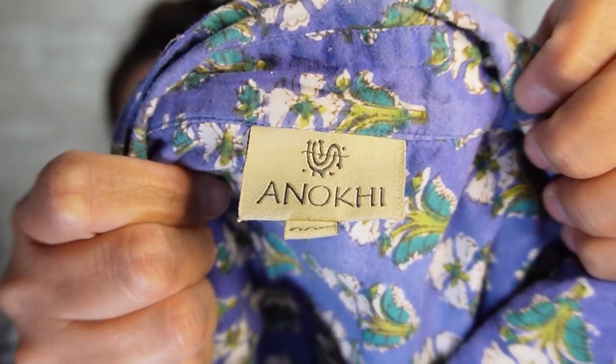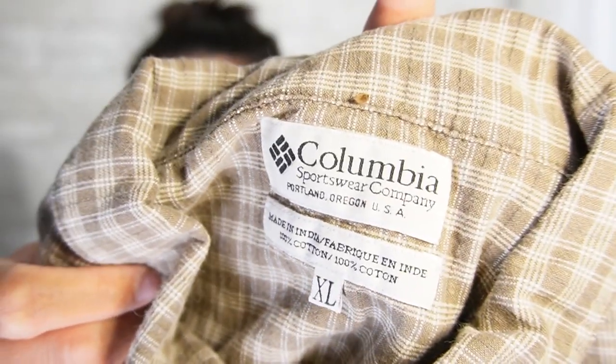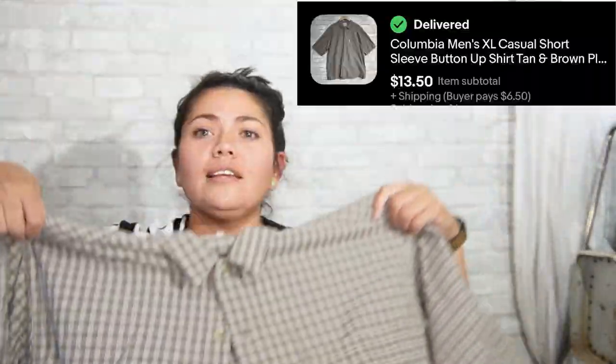This next one was kind of an accidental purchase — I was going really fast, I saw this label and thought it looked unique, then forgot to look it up. The brand is Anoki, and this is an extra extra large. I thought it was a men's button-up shirt but I'm not 100% positive — it kind of gives the feeling of a Hawaiian shirt. Next is a Columbia men's size extra large — just a button-up short-sleeved shirt, nothing too amazing.